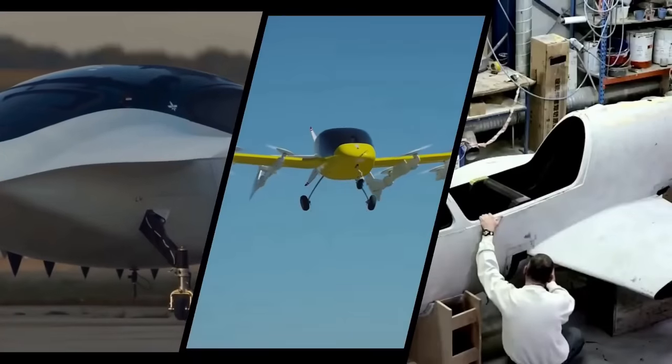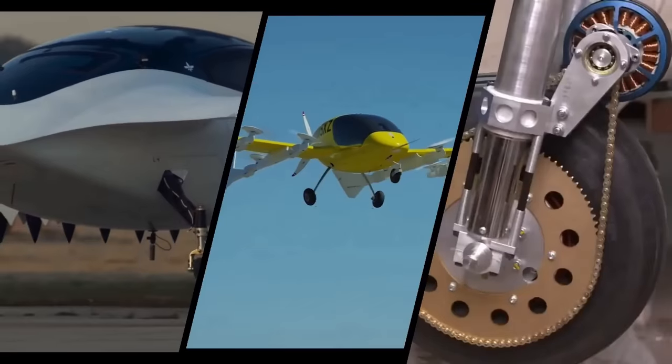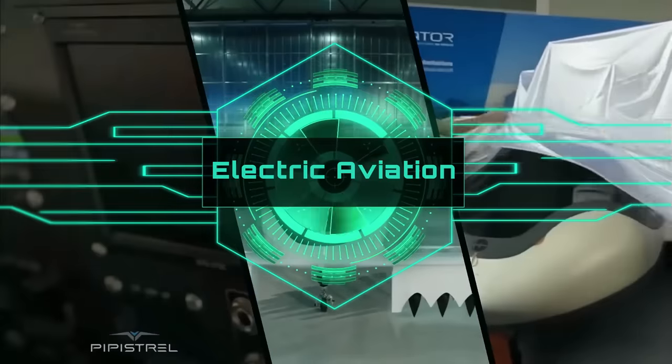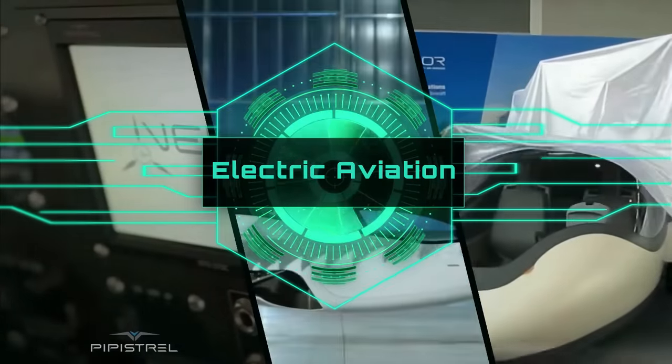On this channel, Electric Aviation, we bring you all the latest information from the world of sustainable air transport. Subscribe today to get all of our latest updates.